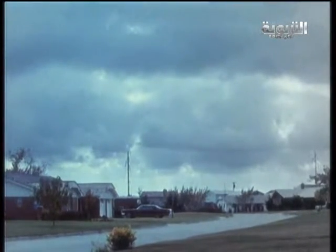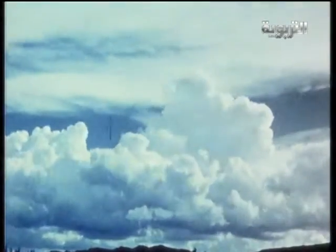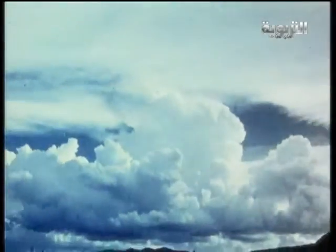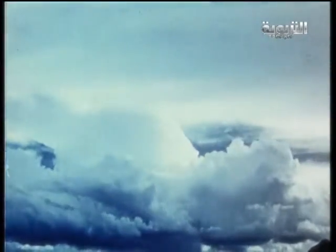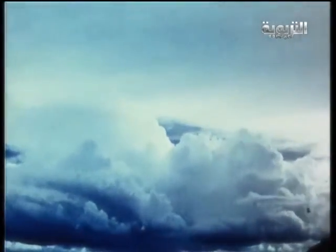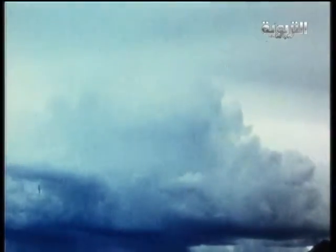Lightning comes from certain clouds called thunderheads. The formation of a thunderhead, shown here with fast motion photography, occurs when moist air is rapidly forced upwards by another mass of air. The rising air cools and water vapor condenses into droplets, which later fall as rain. In the process, the cloud becomes charged with static electricity.